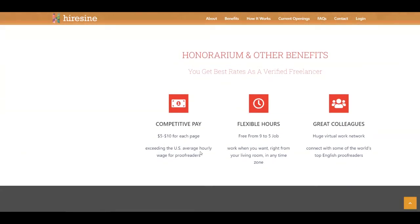You're going to have competitive pay — as we saw before, you get paid from $5 up to $10 for each page. It also depends on how much work you do. You also have flexible hours, freeing you from that nine-to-five job. You select the time you want to work, in any time zone, even from your living room. And you're going to have great colleagues and a huge virtual work network, connecting with some of the world's English proofreaders.